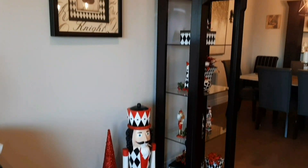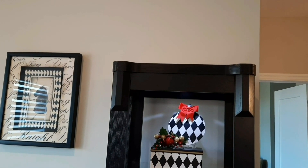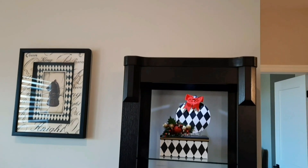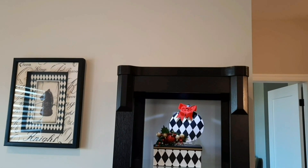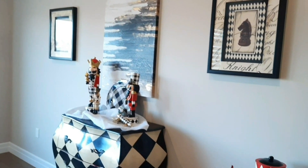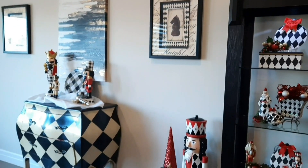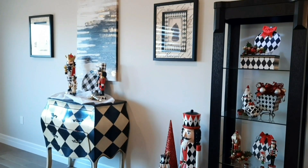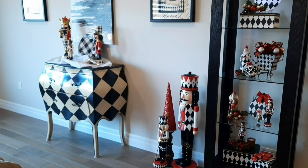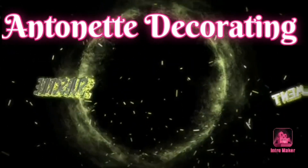I did not decorate the very top of this cabinet; however, I will be doing something up there once I have my Christmas tree in place in the corner. I think it will be important to bring up the height on this piece so that it balances out with the tree, which is quite tall. So please stay tuned to see what I do with that. Thank you so much for visiting me today — I'm really excited for this holiday season. Decorating my new home is going to be really, really fun, and it certainly has been so far. Thanks so much for watching!